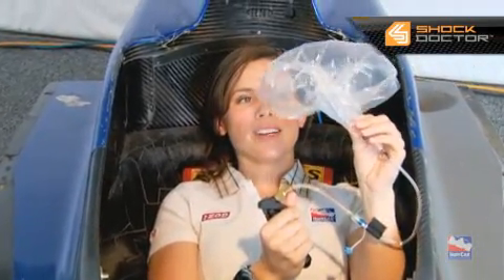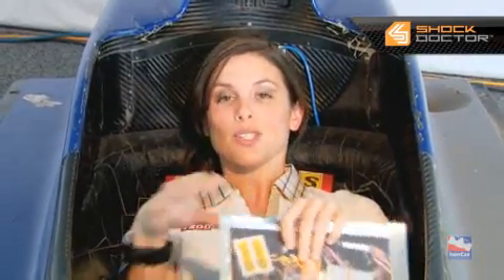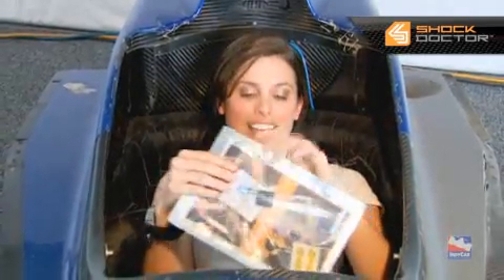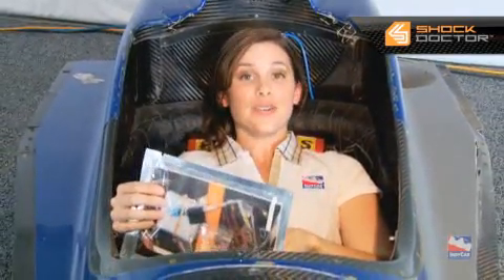Thanks to Mike and Dave for showing us how this critical piece of equipment works, which has been mandatory in the IndyCar series since 1998. And now, thanks to Shock Doctor, it's available to all of you with your own helmets. This is IndyCar.com. For Mike and Dave, I'm Lauren Bolander, and you're up to speed.